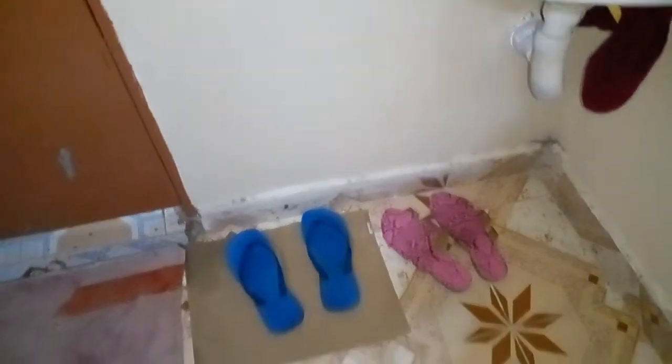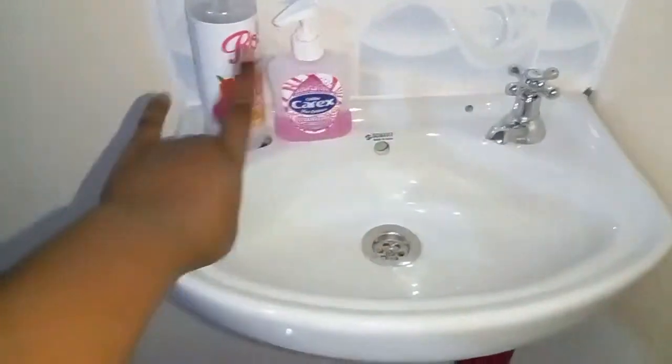Those are my bathroom slippers, the blue ones. This is my sink with the hand wash and the hand sanitizer — it's so clean. Then this is my mirror. So that is the cupboard over there.